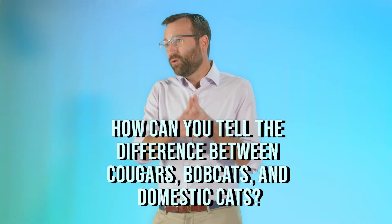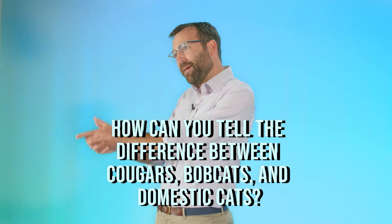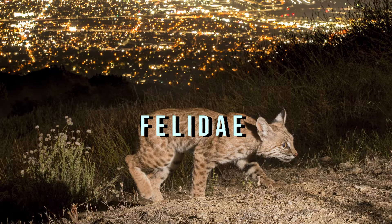So how can you tell the difference between cougars, bobcats, and domestic cats? Cougars, bobcats, and house cats all belong to the cat family Felidae, but they vary considerably in size and appearance.